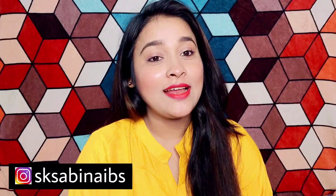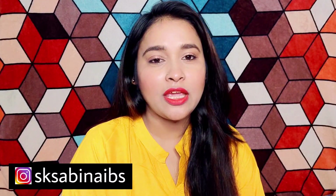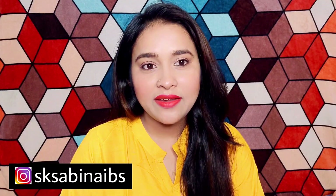Hi friends! Welcome back to my channel! In today's video, I will share some tips and tricks that I follow to keep my skin healthy and glowing.